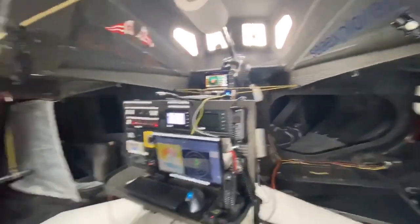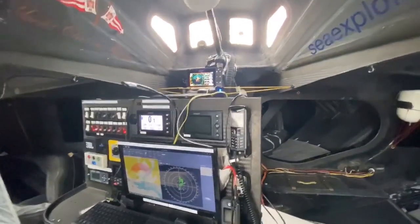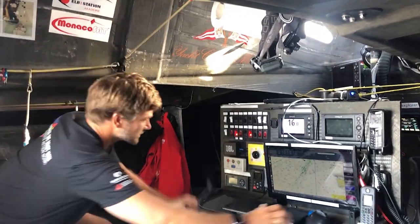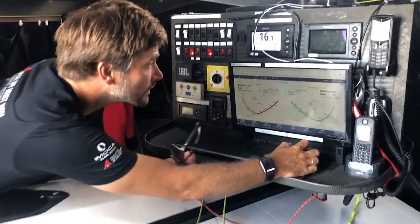When sailing solo I use the guard zones a lot. I have the radar mounted so I can see it from my bunk, almost everywhere in the boat, from every position. I also double it up on expedition, which makes it really handy to acknowledge alarms and overlay it on the chart.